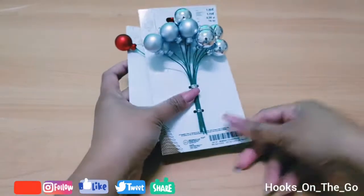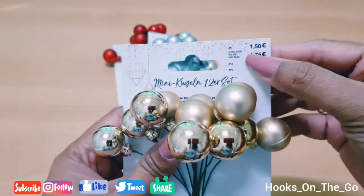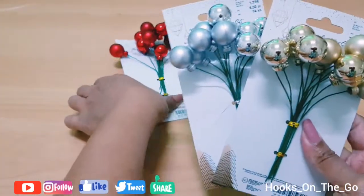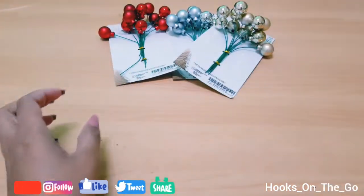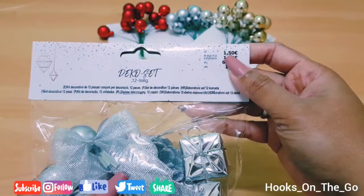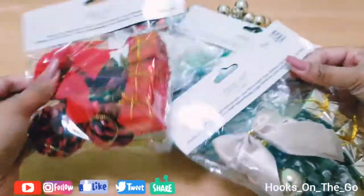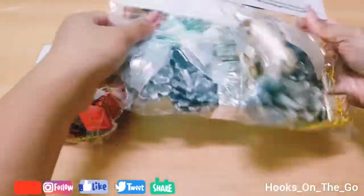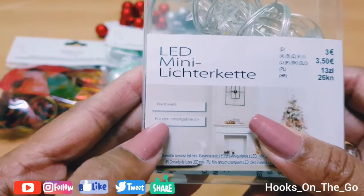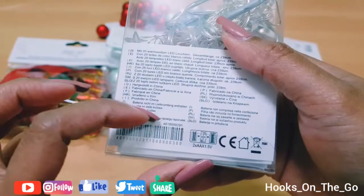First, I bought these Christmas decor mini Christmas balls for 1 euro and 50 cents per pack, and I bought three packs. Then a deco set for 1 euro and 50 cents as well, and I also bought three packs of that mini deco set. I also got this LED mini light warm white for 3 euros — it's battery operated.